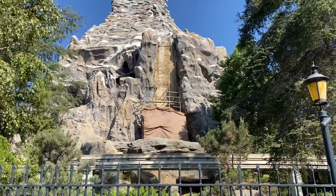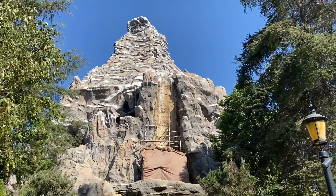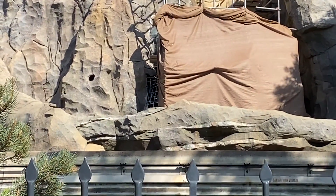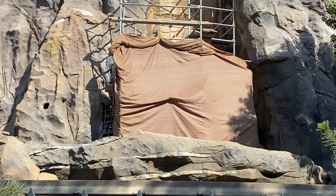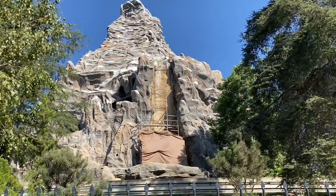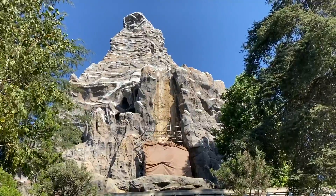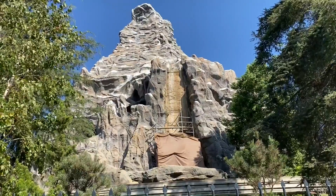The Matterhorn is up and running again. Only one track is running so it is not fully running on both tracks, as a lot of construction work is still going on and you can actually see some of it on the left side. It is not complete just yet, but the really cool part is it is running now on the weekdays — it was only running on the weekends. Definitely get a fast pass because that line is huge. When they are only running one track, that line does tend to get very long over here at Matterhorn.